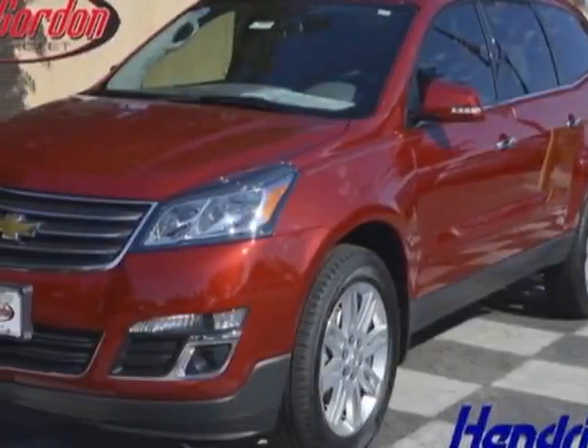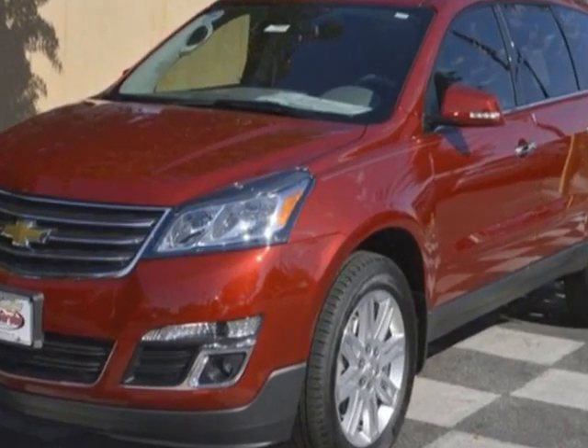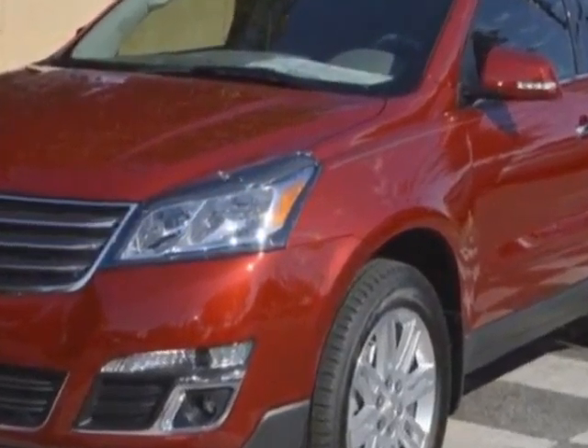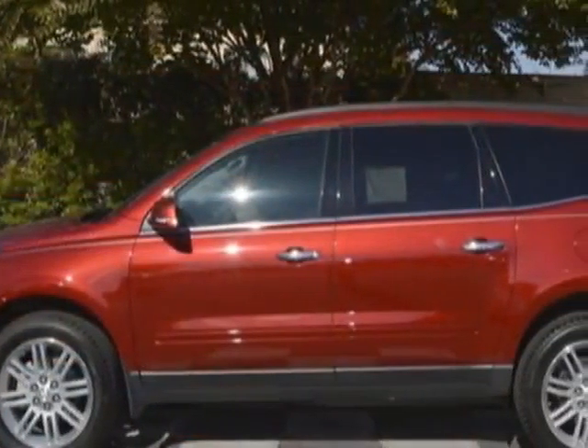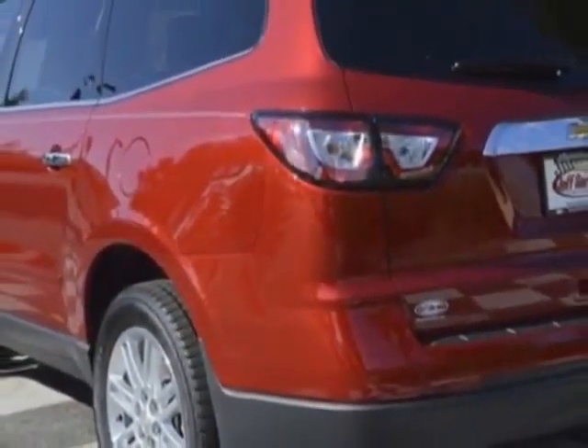Check out this new 2014 Chevrolet Traverse. For your protection, this vehicle has a full factory warranty. This vehicle gets an estimated 17 miles per gallon in the city and an estimated 24 on the highway.